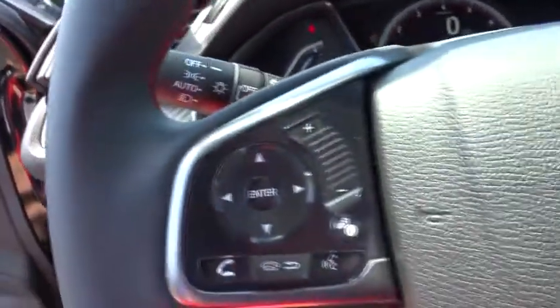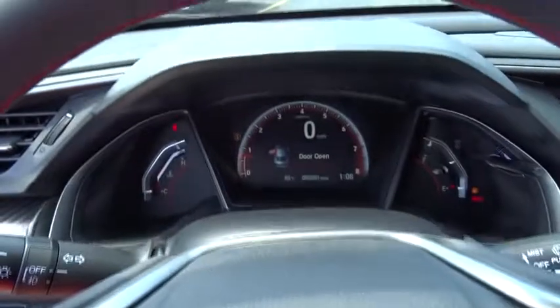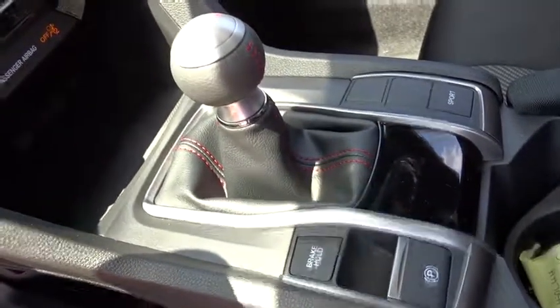Brake assist, tachometer, remote keyless entry, power moonroof, panic alarm, driver vanity mirror, cloth seat trim, front bucket seats. A vehicle like this doesn't come along every day. Come in and get it before someone else does.